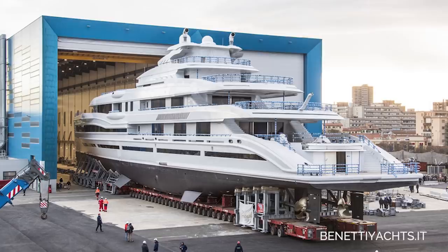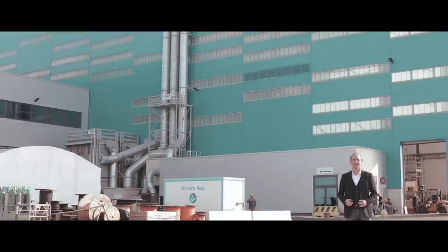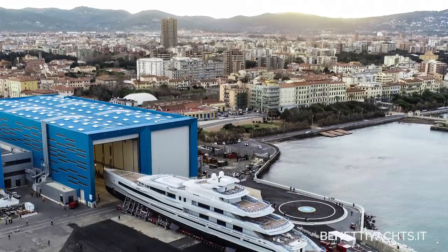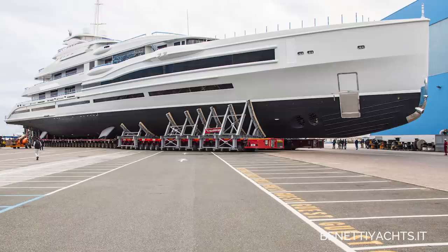Another yacht builder with whom I had the honour of collaborating in 2018 was Benetti, and they've just launched their largest ever yacht, known for now as Project FB277. This project was so shrouded in secrecy that I had to be very cautious when I was filming the shed she was built in a few months ago for my Benetti Superyacht City video. At 107 metres in length, she is the largest yacht ever built by this shipyard, and marks what Benetti are calling the beginning of the gigayacht era. They have another two 100m-plus gigayachts also in construction.